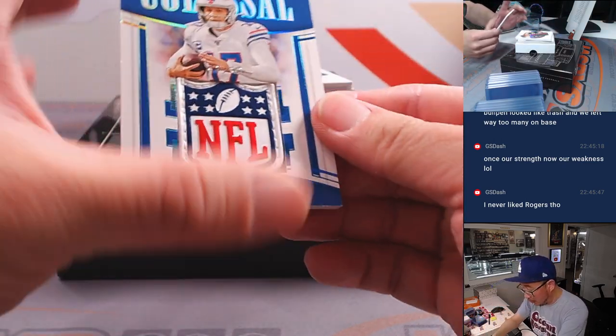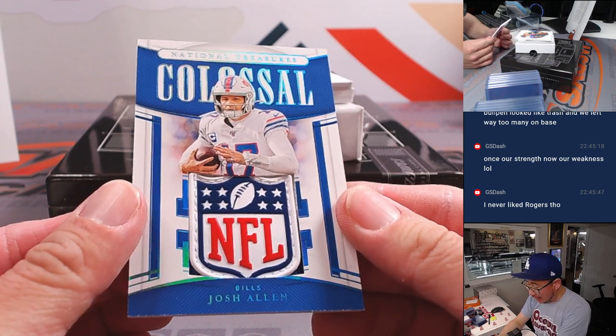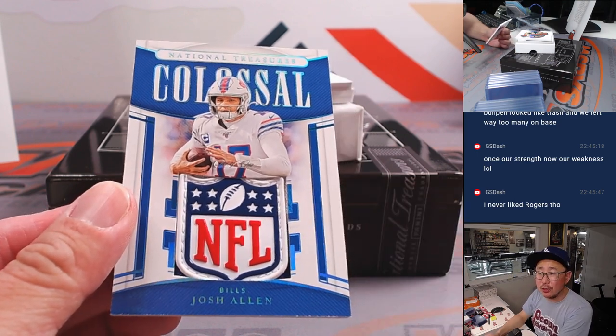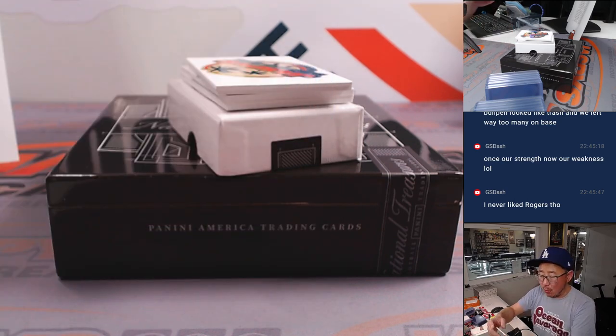And wow! Quarterback Josh Allen, one of one, NFL Shield colossal relic. Shane with the Buffalo Bills — got him straight up.